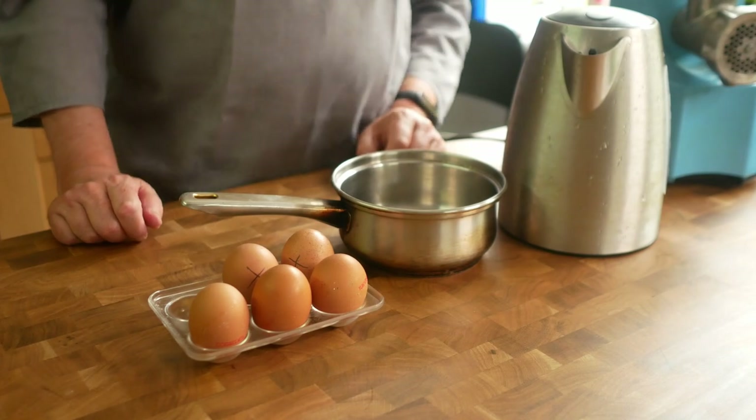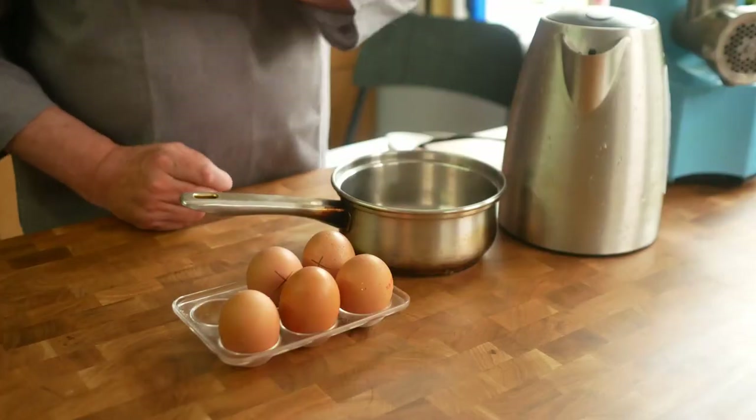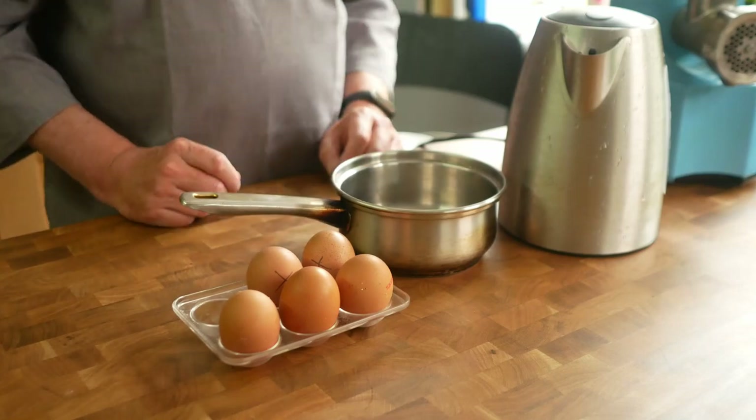Right, first job: boil your eggs. I'm going to make four Scotch eggs, so I've got four eggs and a spare one for the breadcrumb coating. A Scotch egg is a boiled egg wrapped in sausage meat, breadcrumbed and deep fried — sounds pretty unhealthy but it's actually marvellous.